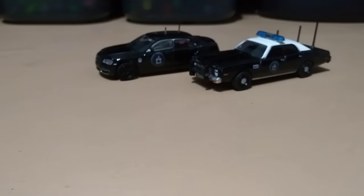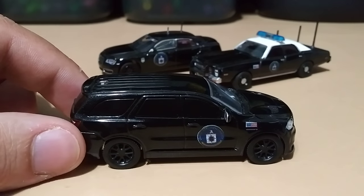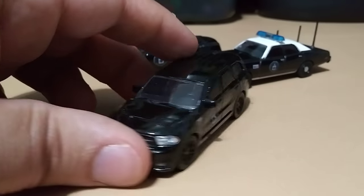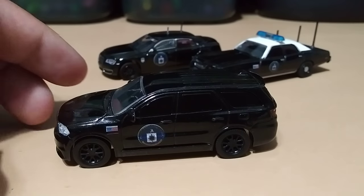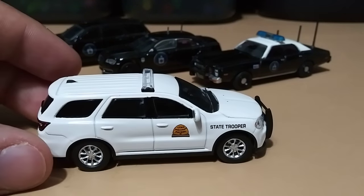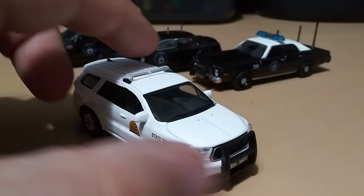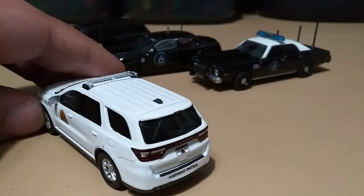My last CIA vehicle is a 2018 Dodge Durango SRT. Since I'm showing a Dodge Durango, might as well show my only other one — a 2018 from Utah Highway Patrol.